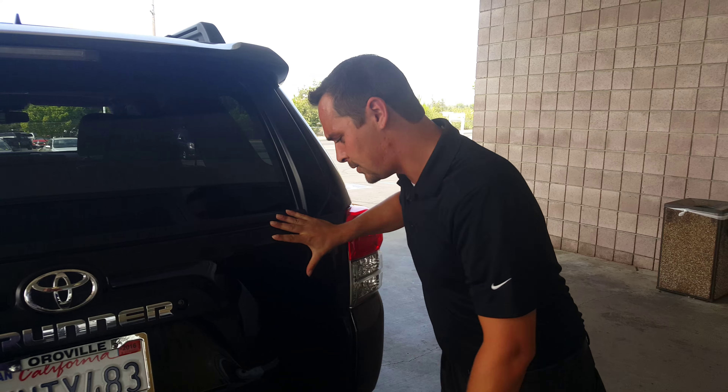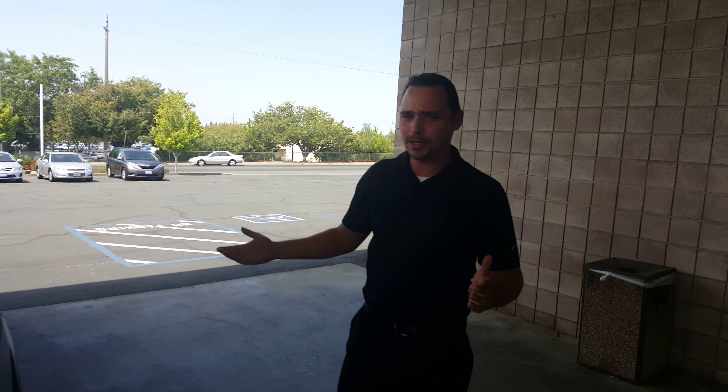This is an excellent vehicle — real hard to find, a 2011 Toyota 4Runner. Come stop in and see us. Michael Tucker, Orville Toyota. Thank you.